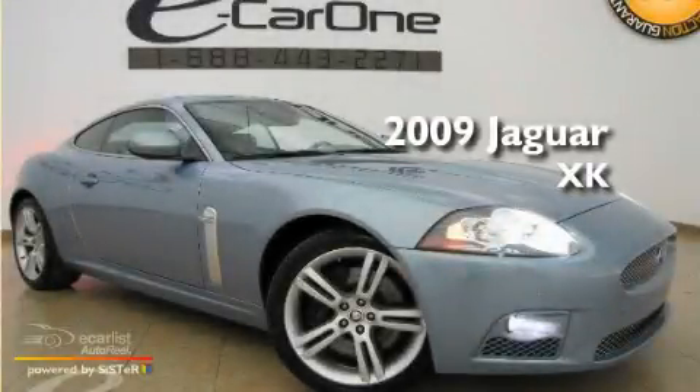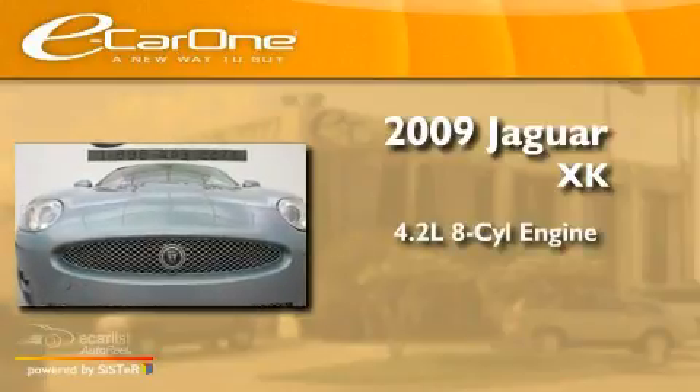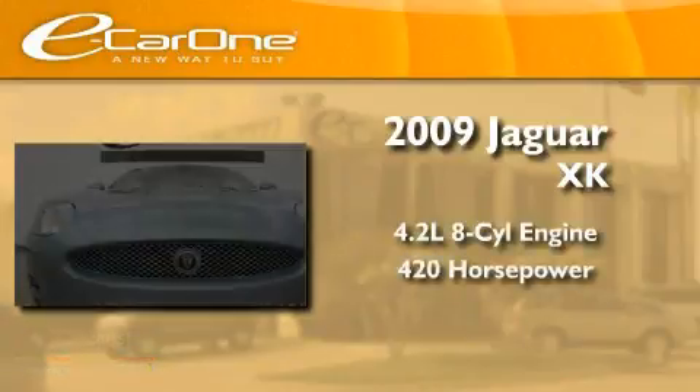This is a 2009 Jaguar XK. It features a 4.2-liter eight-cylinder engine and an automatic transmission.